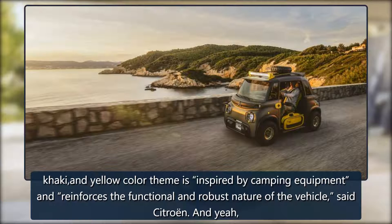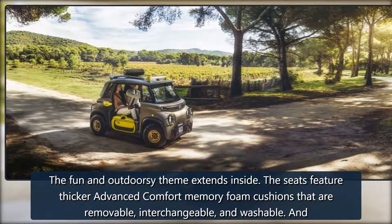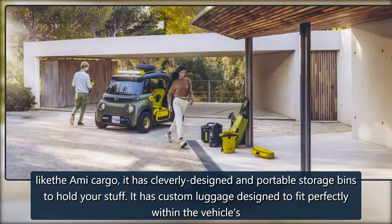The black, khaki, and yellow color theme is inspired by camping equipment and reinforces the functional and robust nature of the vehicle, said Citroën. Those navi mud tires and offset gold rims look magnificent. The fun and outdoorsy theme extends inside — the seats feature thicker advanced comfort memory foam cushions that are removable, interchangeable, and washable.